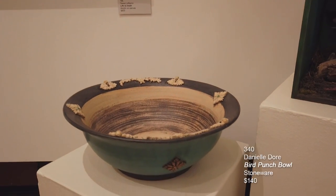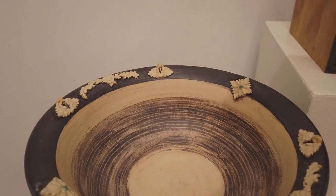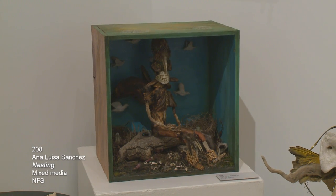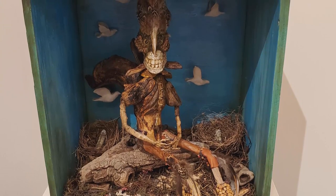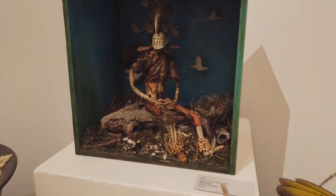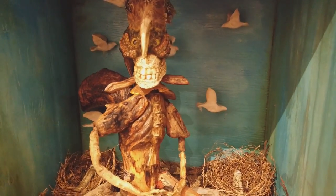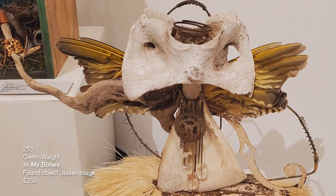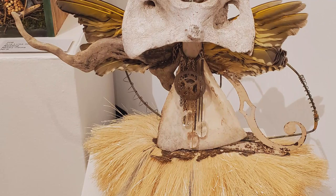Then we have three sculptural pieces. The piece on the left is done by Danielle Dory, called Bird Punchbowl — it is stoneware ceramic. The next piece is Ana Luisa Sanchez called Nesting, with incredible details of figured feathers, wood, beads, and more. The attention to detail is quite lovely. The last piece in this grouping is done by Gwen Waite, called In My Bones, a found object assemblage. She's the sister of Rayko Yucatil, who did those ceramic masks with shed antler horns.